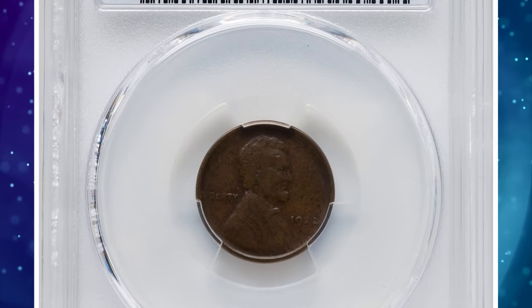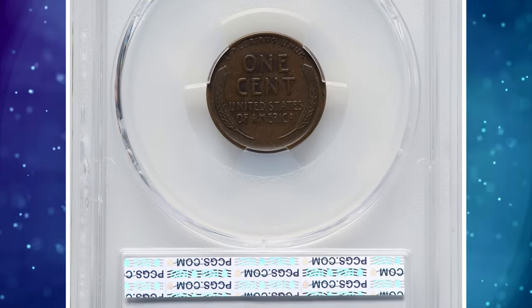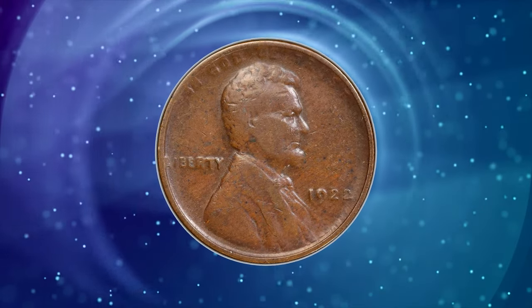Number 7: 1922 No D Lincoln cent with strong reverse, graded as VF-35 by PCGS — VF standing for Very Fine according to the coin grading scale.